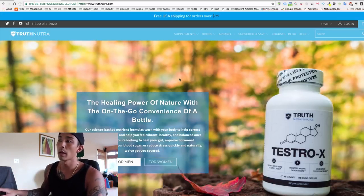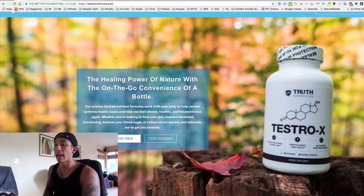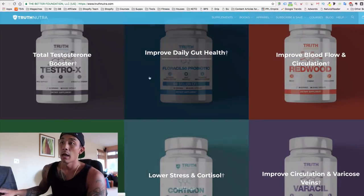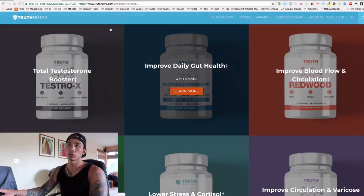The second store is also a supplement store. The reason I'm showing supplement stores is because I have my own supplement store and I really like this type of product and niche — they solve a problem, they're recurring, and they have a lot of evergreen appeal. People are always going to have health issues and want to improve their health.